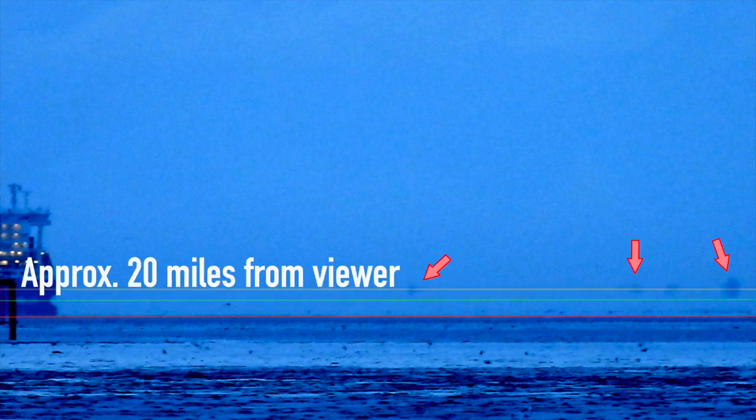Then about 20 miles away you've got the land. Anything that's behind this band is totally obscured, so any land objects that might be there, other boats, you're not going to see them at all. This is pretty much classic Fata Morgana effect.